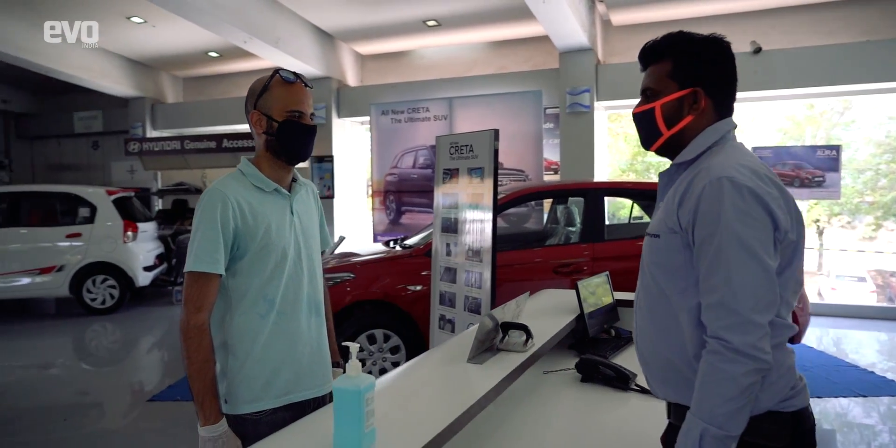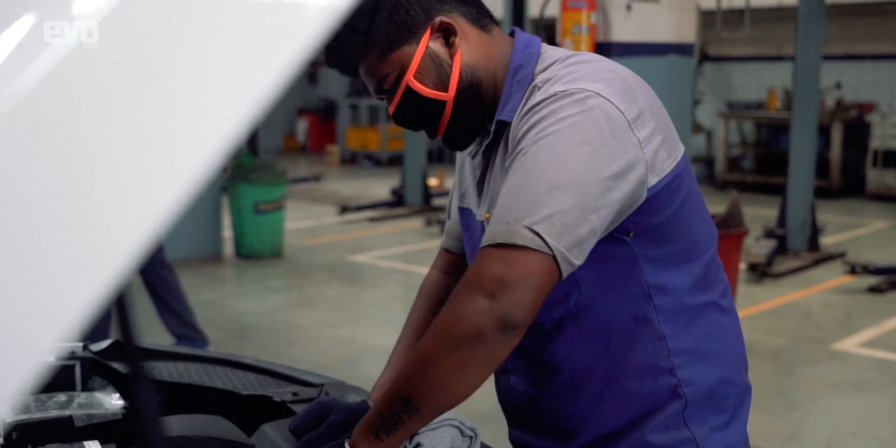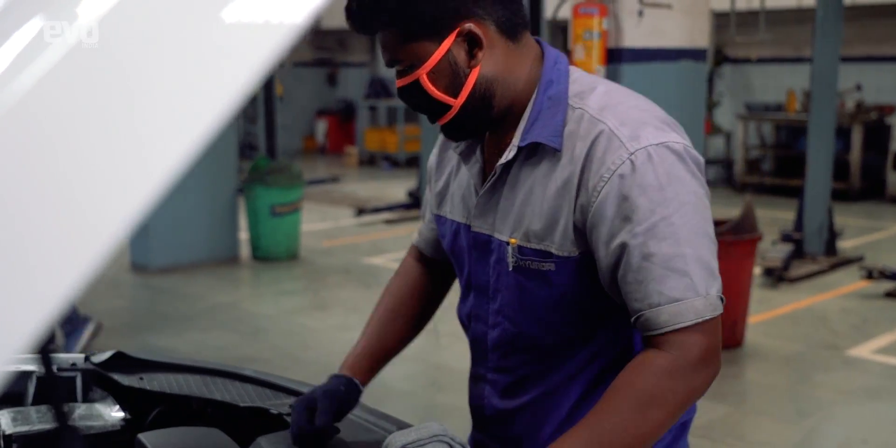So whether it comes to buying a new car or getting the car you already have serviced, you can be assured that Hyundai has you covered.